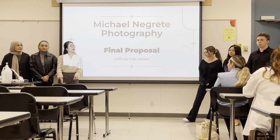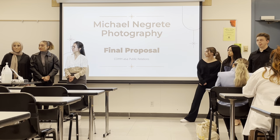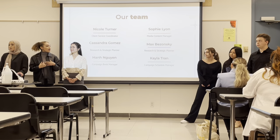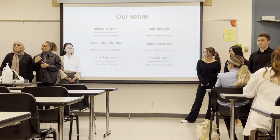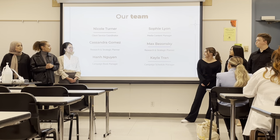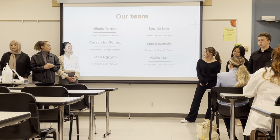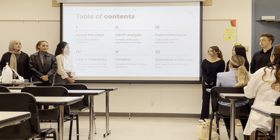Our client is Michael Nicoretty Photography and this is our visual presentation. I'm Nicole, the client services coordinator. This is Sophie, our media content manager. This is Cassandra, our research and strategic planner. Over here we have Max, the research and strategic planner as well. Then we have Han, the campaign book manager, and last but not least, Kayla, the campaign schedule manager.